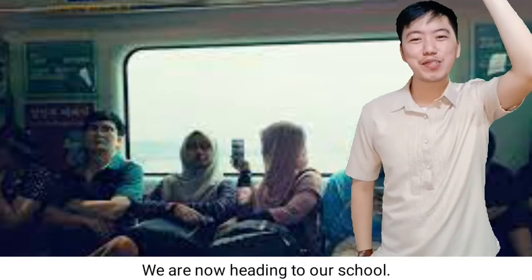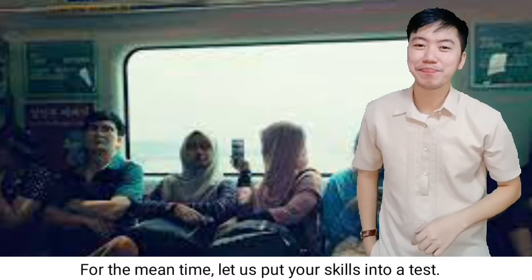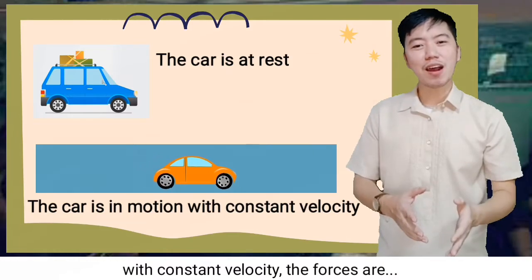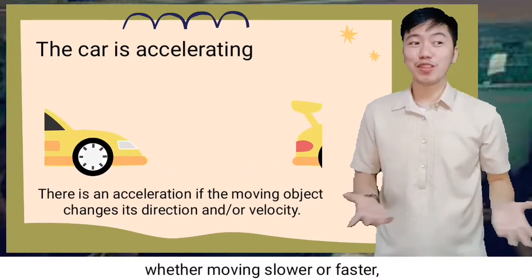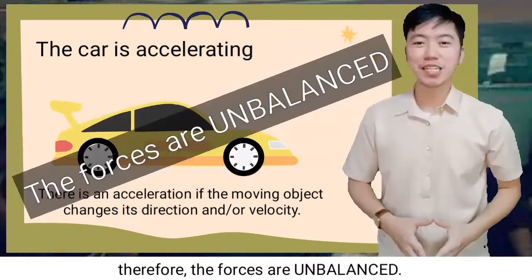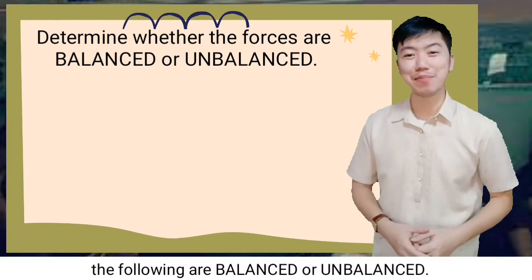We are now heading to our school, and we have about an hour before we get there. For the meantime, let us put your skills to a test. An object that is at rest or in motion with constant velocity — the forces are balanced. When the object accelerates, whether moving slower or faster, there is a change in the state of motion. Therefore, the forces are unbalanced. You have to determine whether the forces acting on the following objects are balanced or unbalanced.